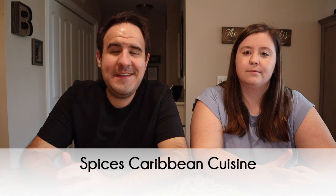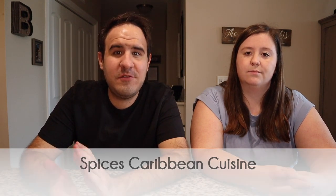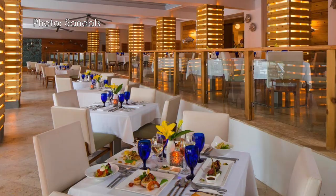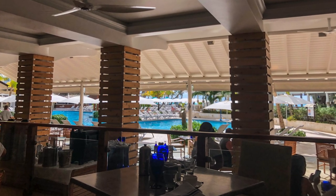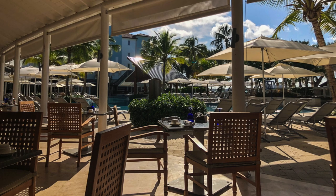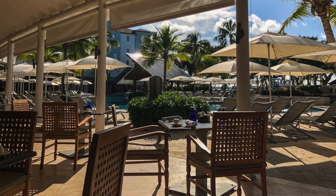Next is Spices Caribbean Cuisine at Sandals Barbados — resort casual, no reservation needed. Open for breakfast, lunch, and dinner. It serves pan-Caribbean cuisine for lunch and dinner and has a really good breakfast buffet in the morning. We ate there pretty much every day for breakfast because it was so close to our room. The breakfast buffet is very similar to American Tavern. We wish we'd had time to try their lunch or dinner Caribbean fare. It's a great location right next to Schooners by the Barbados main pool with beautiful views.